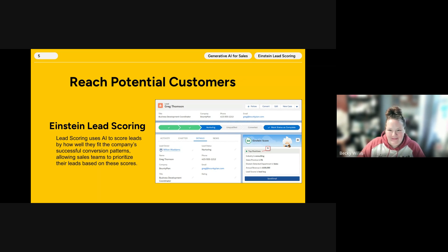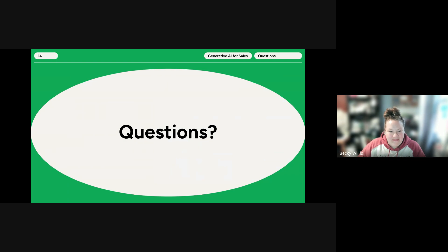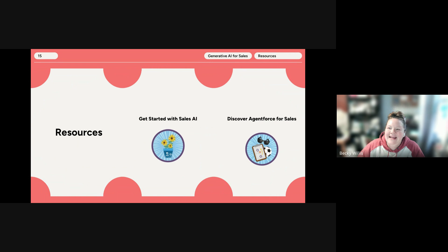With no further questions, Becky wrapped up by noting the slideshow and recording would be shared. The slides include links to two Trailhead modules: 'Get Started with Sales AI' and 'Discover Agent Force for Sales,' which provide more information and questions to guide preparation for the AI Specialist certification.